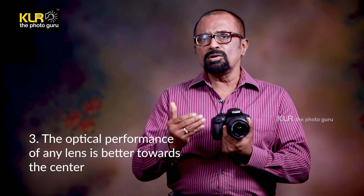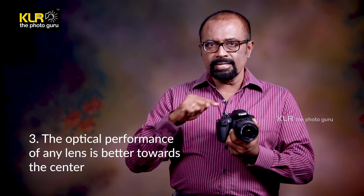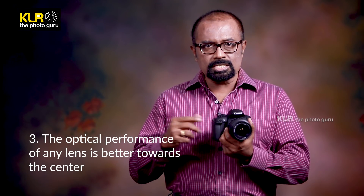If you take any lens, the optical performance of that glass will be at its best only in the center. When you go to the peripheral sides, there are problems like perspective distortion, edges becoming slightly soft, less contrast at the edges, and edges not receiving enough light. These optical problems are very minimal with a crop sensor camera because the image is formed only from the center portion of any lens used on the camera body.